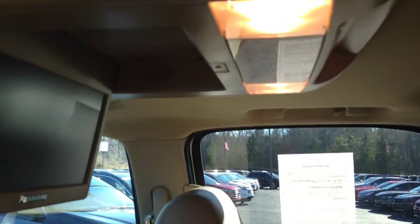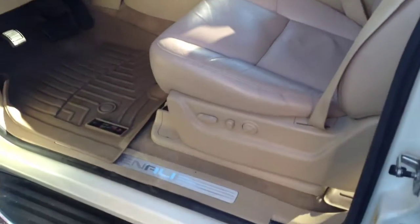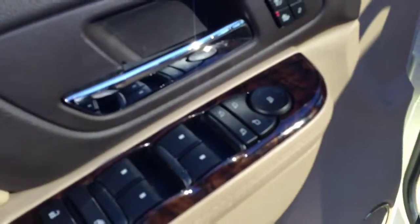No stains. Got your DVD player right here. I know you said you had some kids, so keep them entertained. Got the all-weather mats, easy to clean. Power seats.